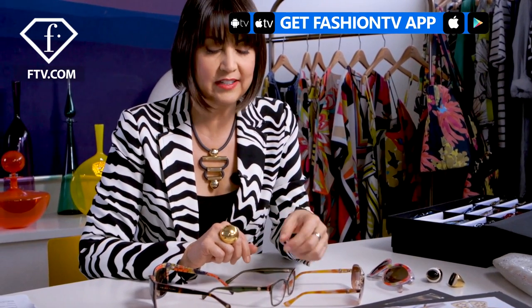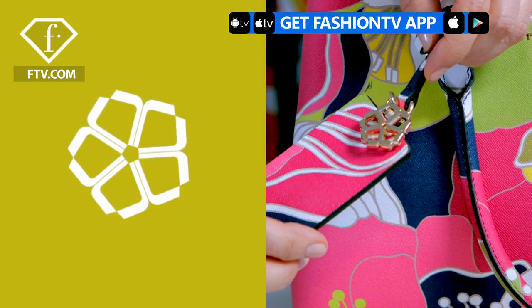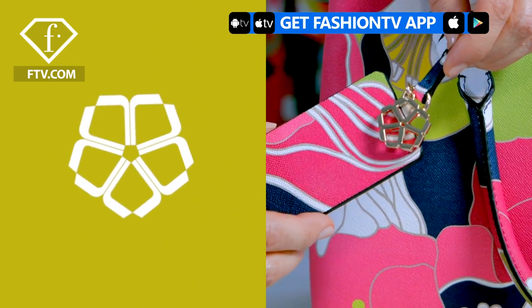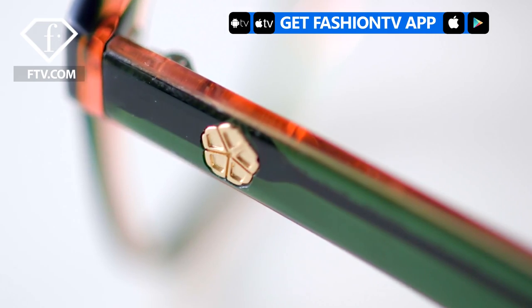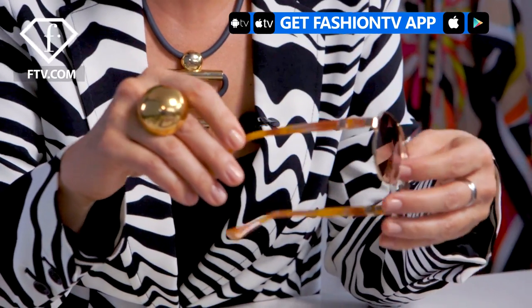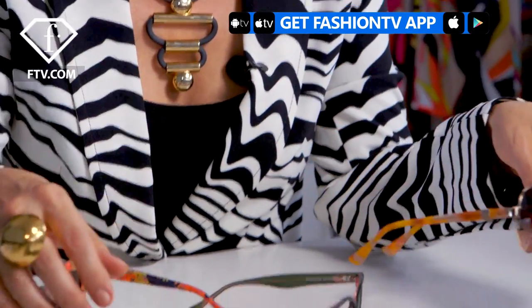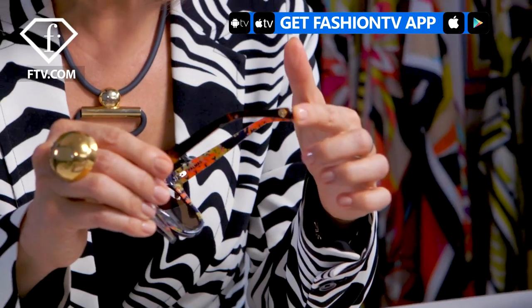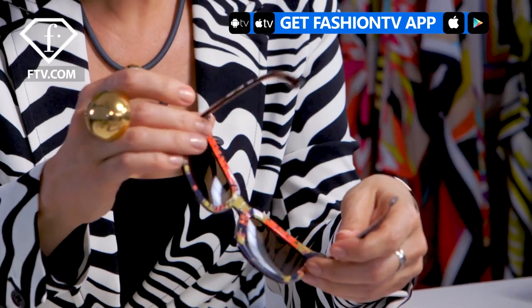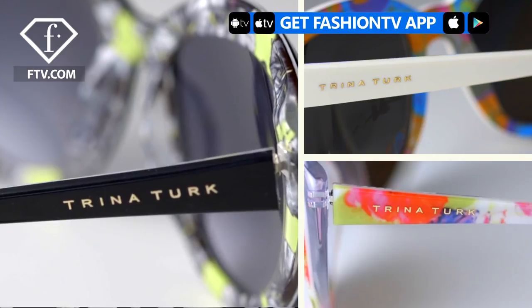We've incorporated a few different types of branding into the eyewear collection. One of the motifs we're using is what we call the floret, which is made up of five super tees put together into a flower shape. Here it's on the temple; another version has a very small floret incorporated into a band that wraps around the temple. Another place we've used the floret is in the temple tip, as you can see here.